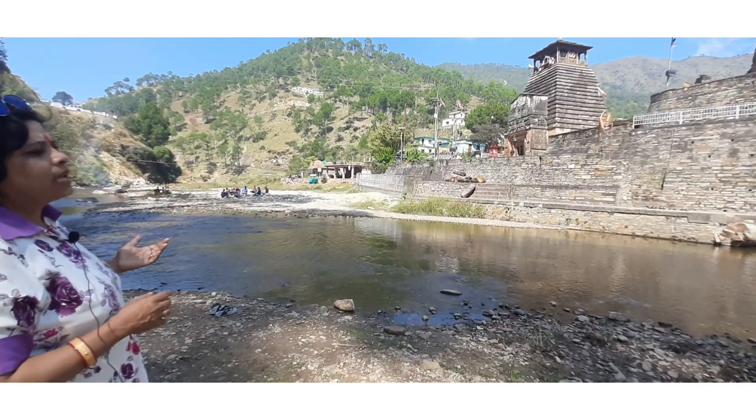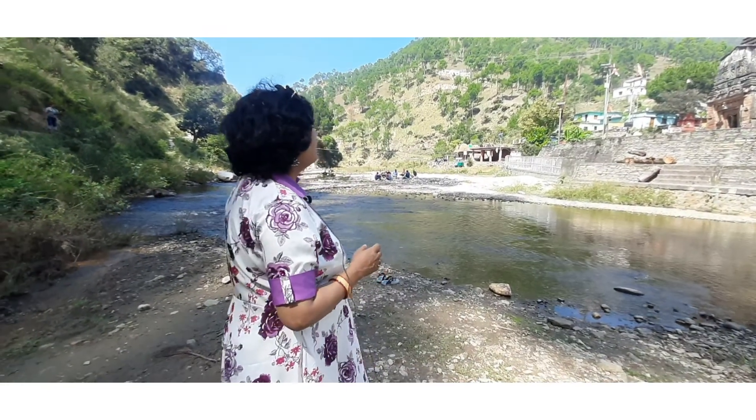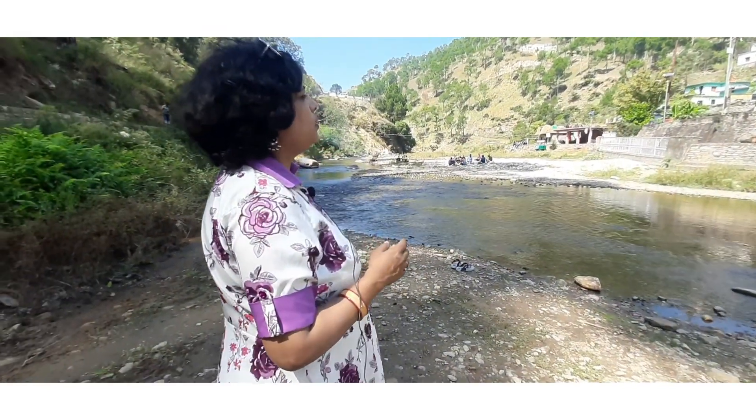There is a museum here as well. Next time I will show you a video of the museum.